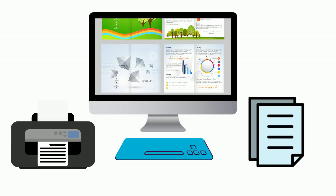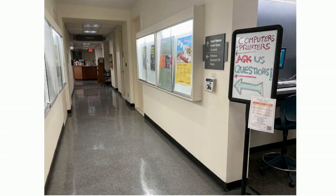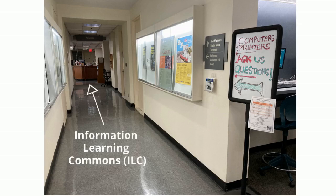Well, you can go to the computer lab, but you can also use the computers and printers at the library. Where are the computers and printers at the library? Downstairs in the Information Learning Commons.